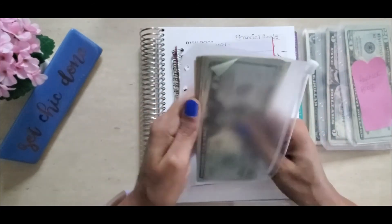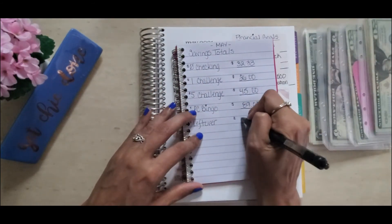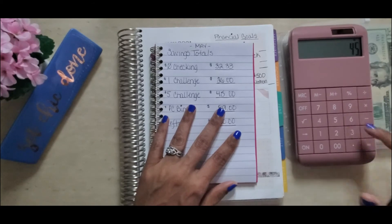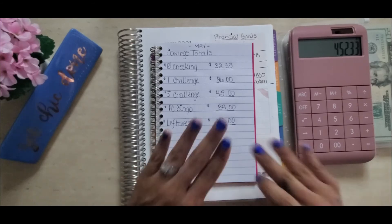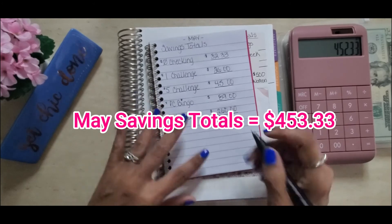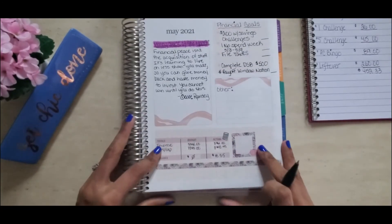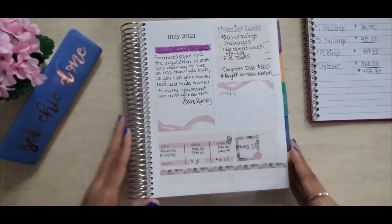So let's calculate the total for all challenges: $32.33 plus $26 plus $45 plus $89 plus $260 — for the month of May, across all of my savings challenges, I saved $452.33. That is awesome! I'm going to go ahead and put that on my tracker in the savings challenge box.